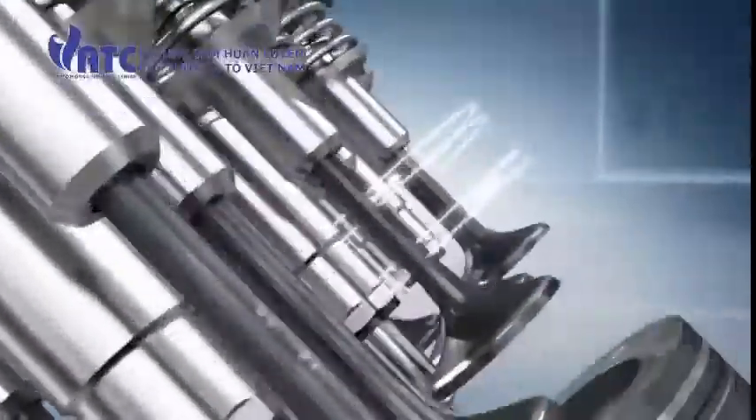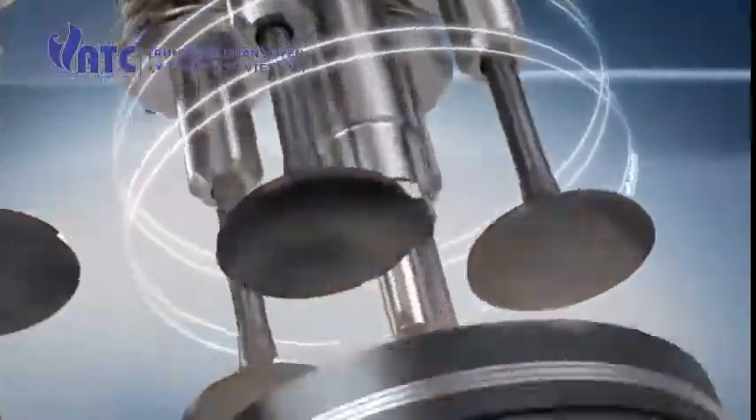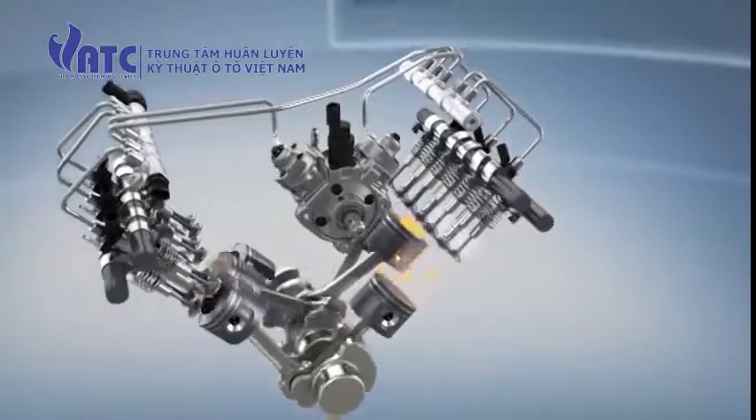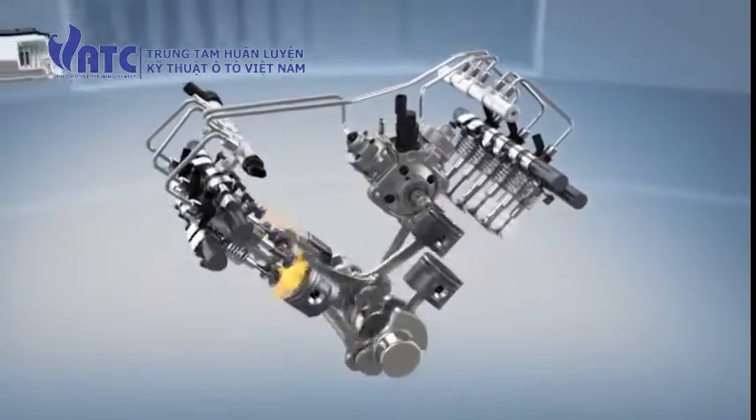The piezo injector is integrated into the injector casing, making the injector slim and lightweight. Thus, they can be deployed optimally even with limited installation space.